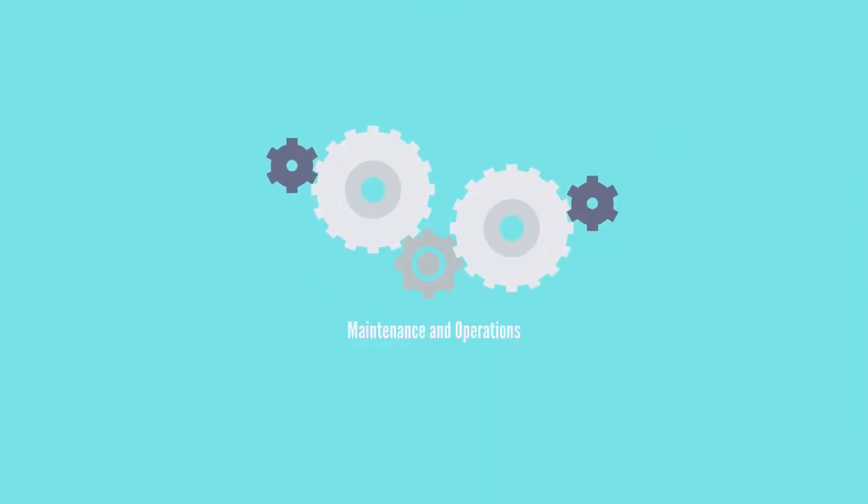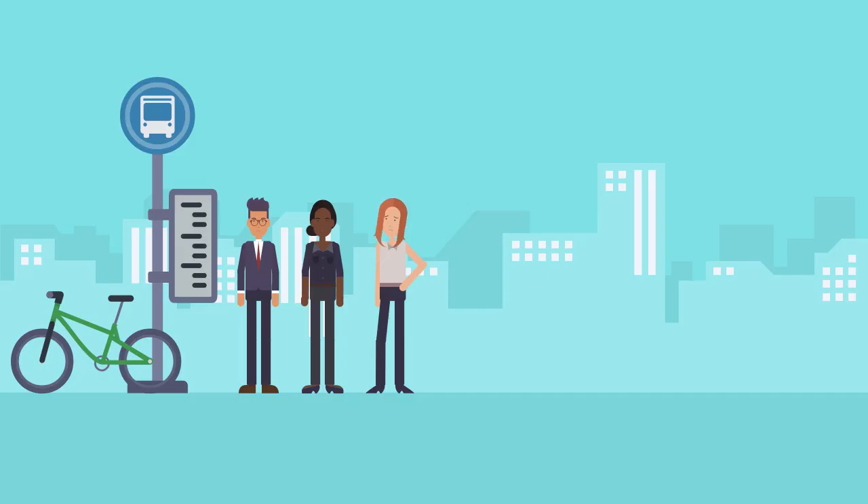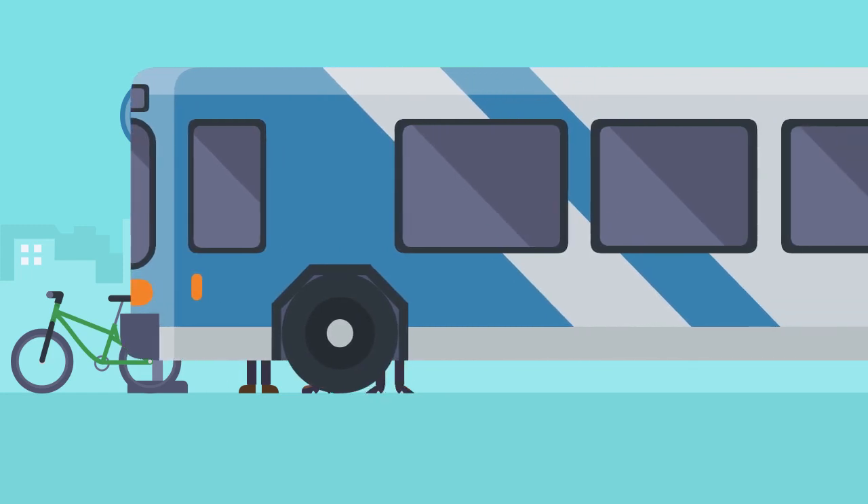Additionally, collected fees go right back into keeping the managed lane system operating reliably, and into programs and projects that provide additional choices to get around, all within the corridor.